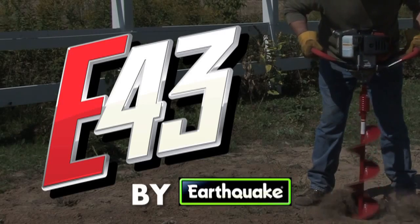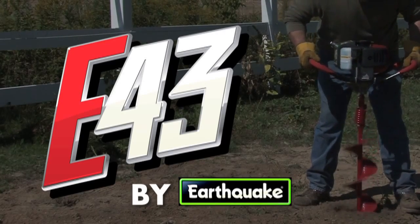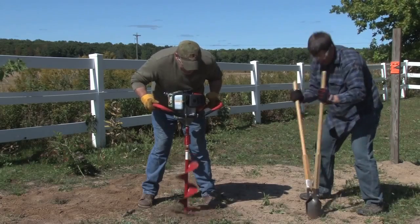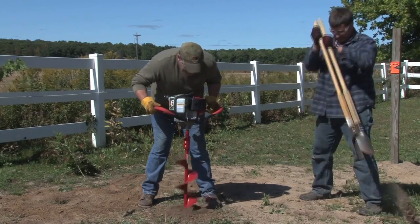For more than 50 years running, Earthquake powered augers have been the top-selling post hole diggers in the world. Shoveling or using a manual post hole digger takes time and is back-breaking work. Ease your workload with Earthquake's E43 powered auger.